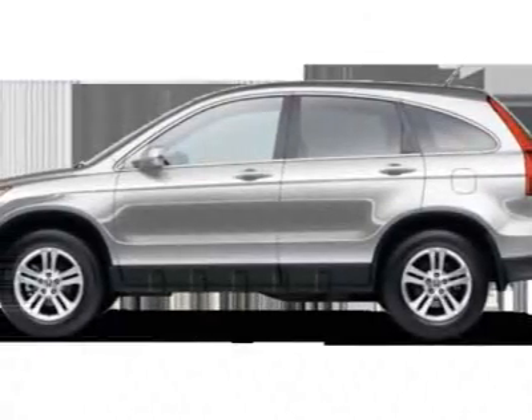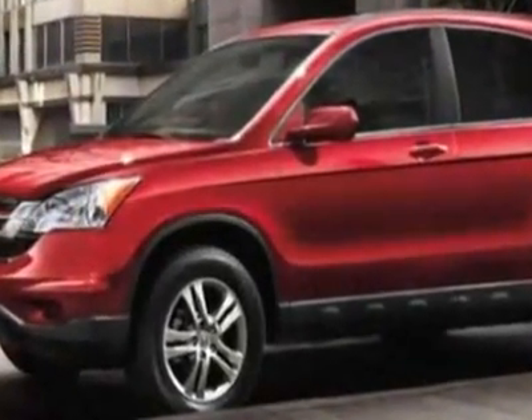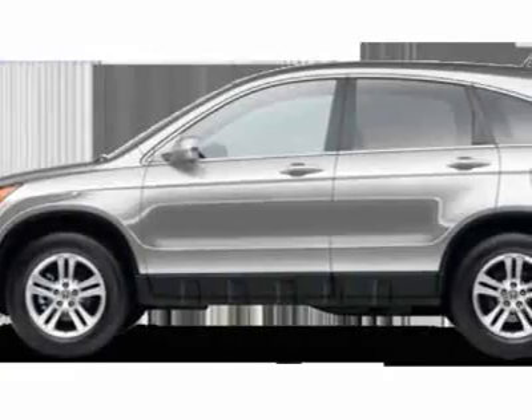Check out this new 2011 Honda CR-V. For your protection, this vehicle has a full factory warranty. This vehicle gets 21 miles per gallon in the city and 28 on the highway.